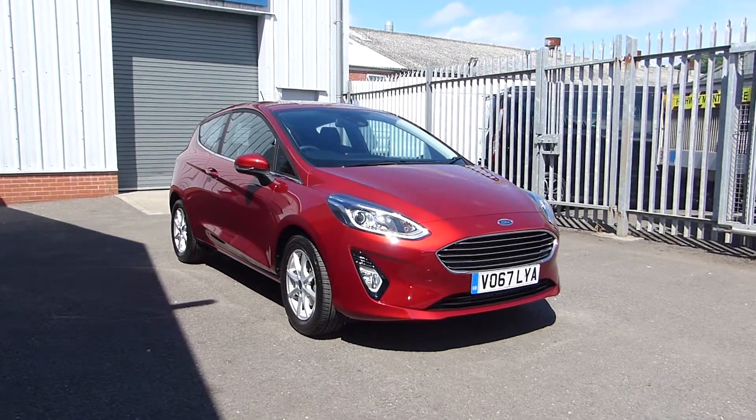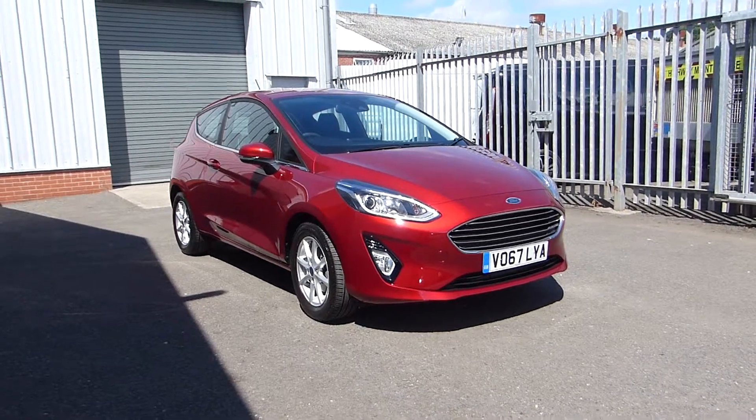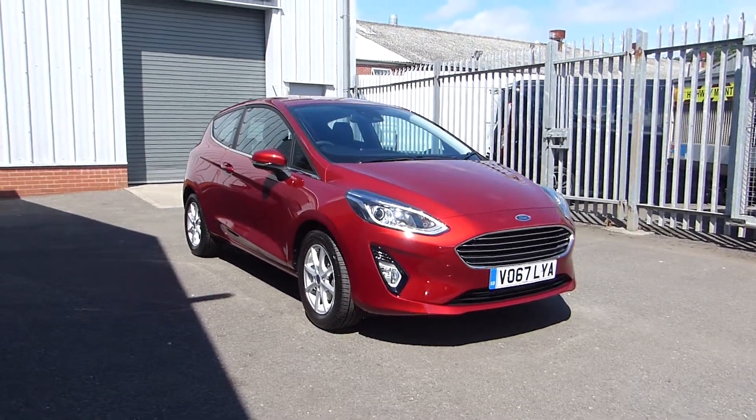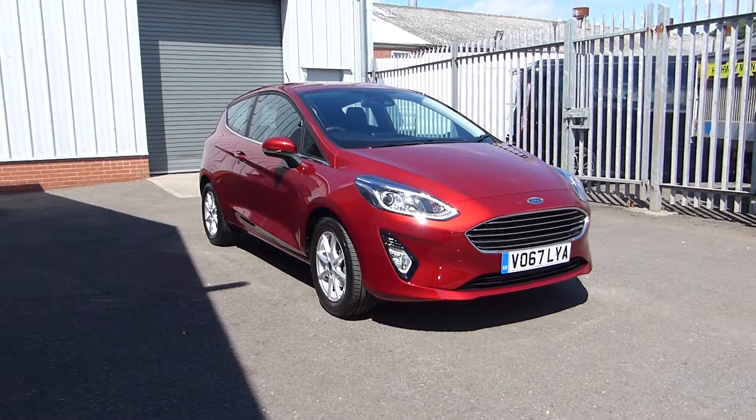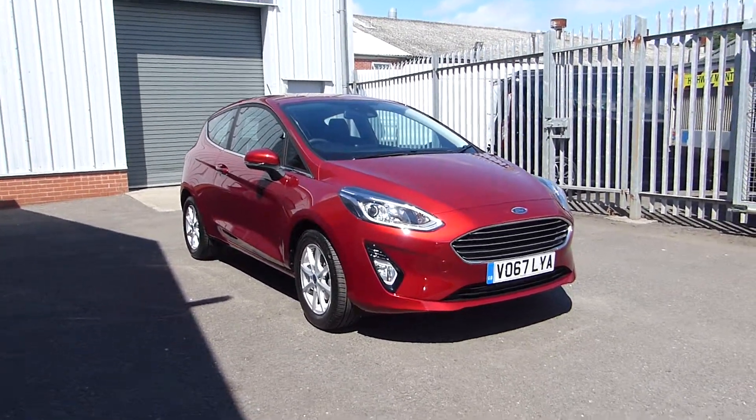Hello and welcome to Hills Ford. Today we're featuring a Fiesta Z-Tec 2017, it's a Mark 8, one of the brand new ones. It's on 4,200 miles and it's got a 1.1 litre petrol engine with a 5 speed manual gearbox.